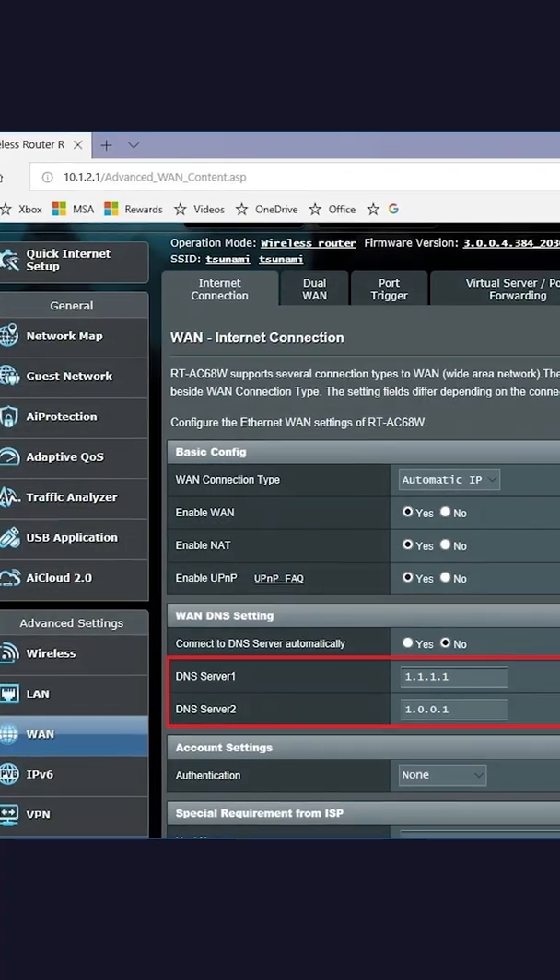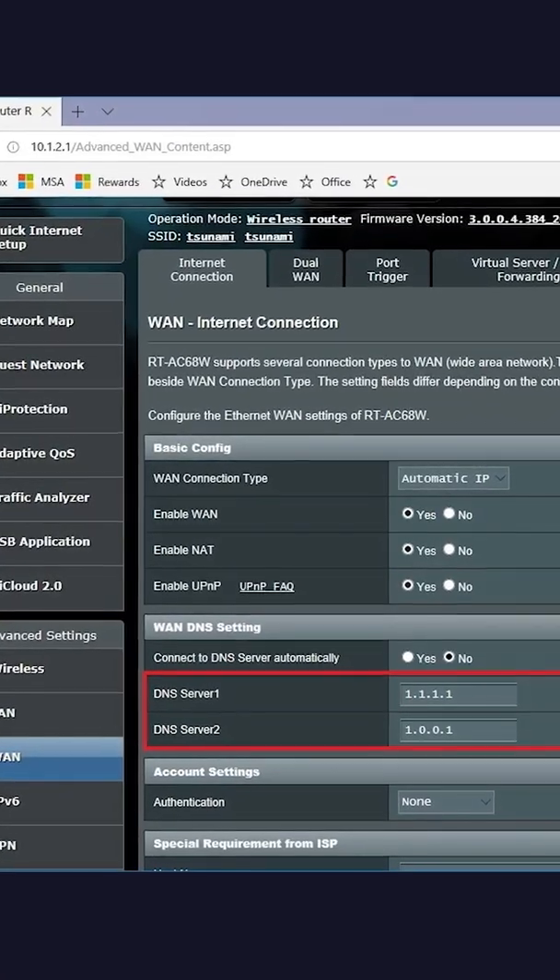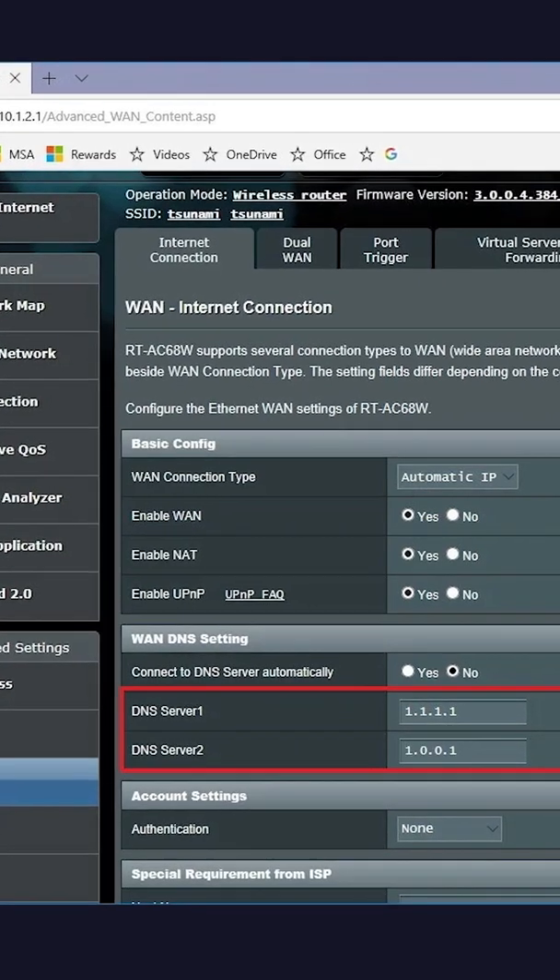You can also set the DNS server network-wide on your router so that every device connected to your network uses the Cloudflare DNS servers.